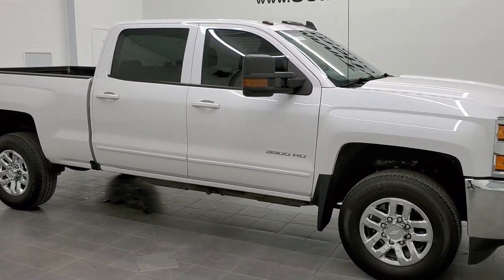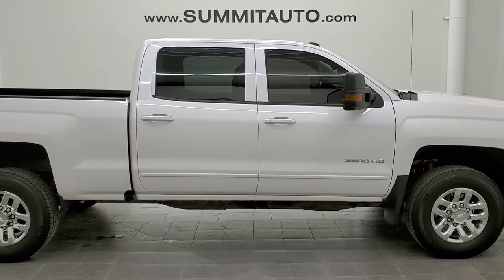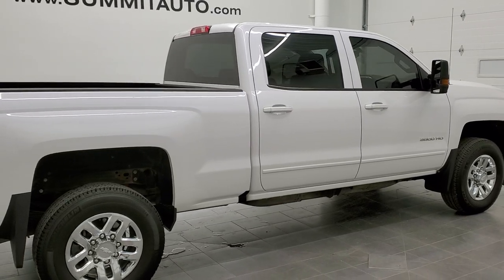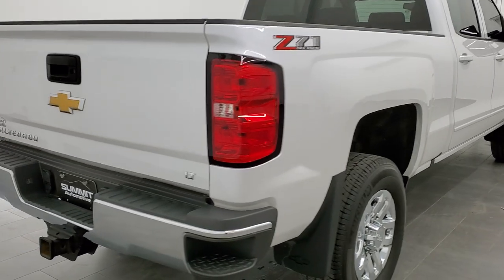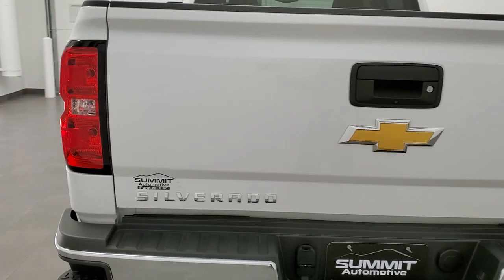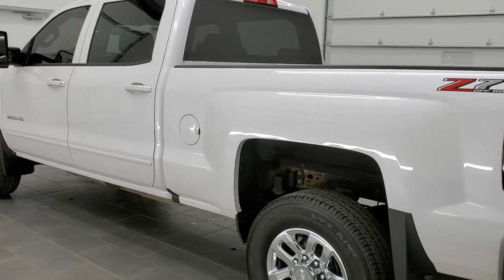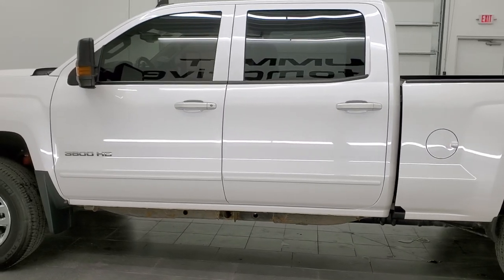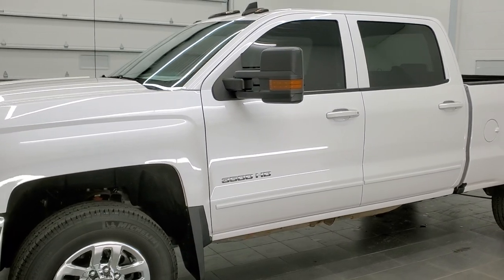This is stock number 11516Z. We are here at Summit Automotive in Fond du Lac, Wisconsin, your new and used heavy-duty truck headquarters. Today we are checking out this super clean 2018 Chevy Silverado 3500 crew cab short box single rear wheel. This truck has the 6-liter V8 gas motor. It has been fully safetied and inspected by our service shop, has a fresh oil and filter change, and all the fluids have been checked and topped off. This truck is 100% ready to go.